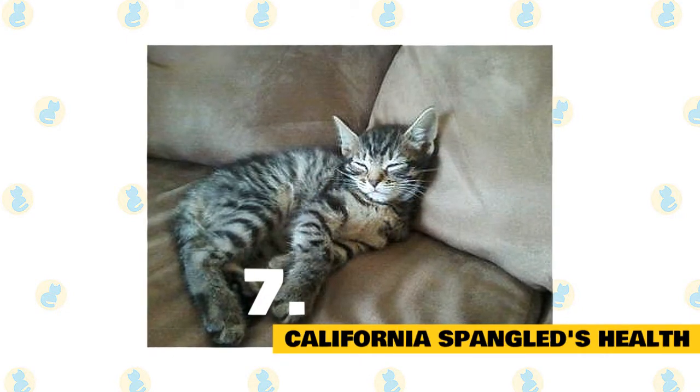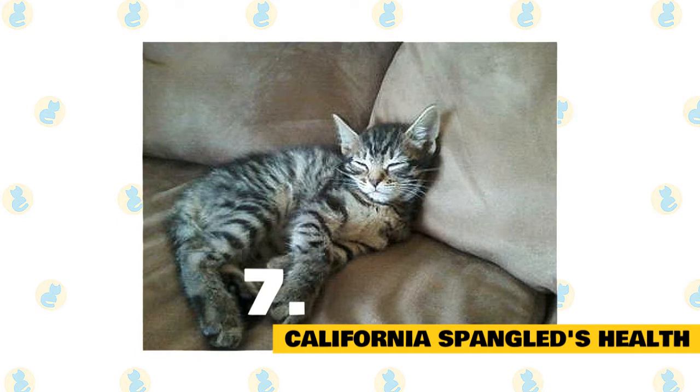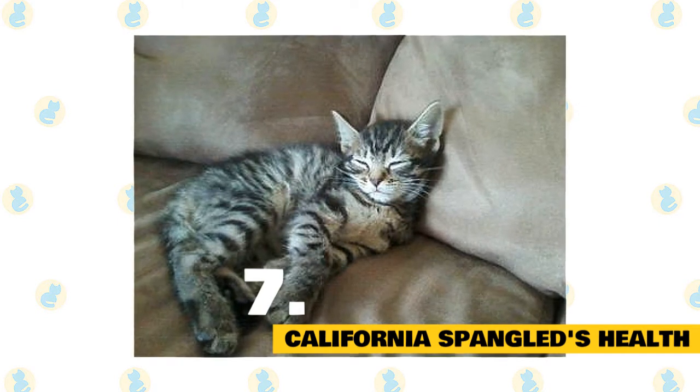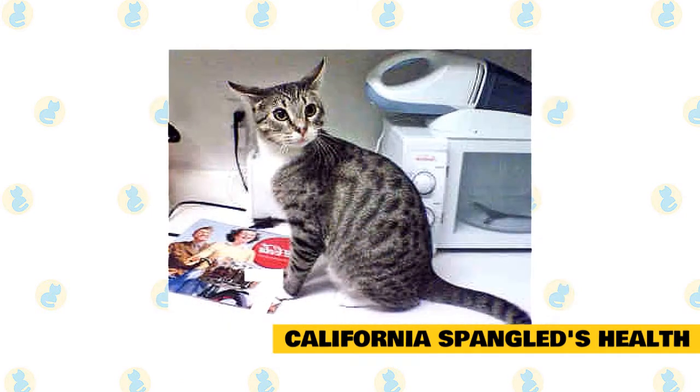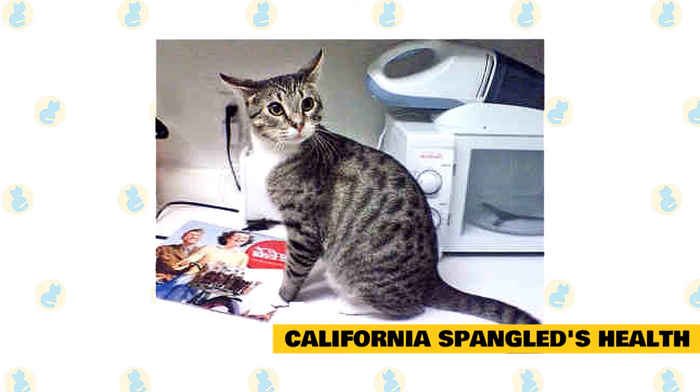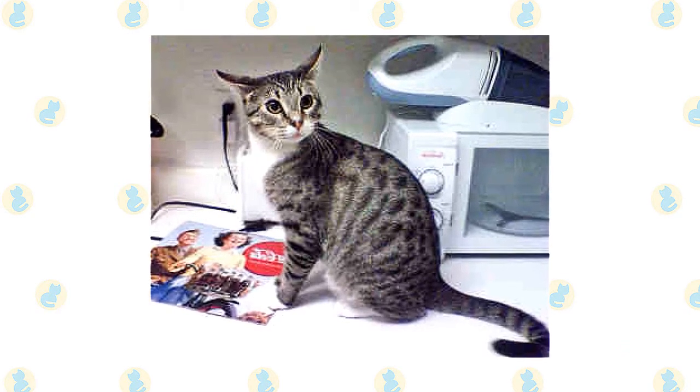California Spangled cats are generally considered to be healthy cats, although it is important to schedule regular wellness visits with your cat's vet. There aren't any breed-specific health problems associated with the California Spangled, but always keep an eye out for signs that your cat might be in distress or pain.